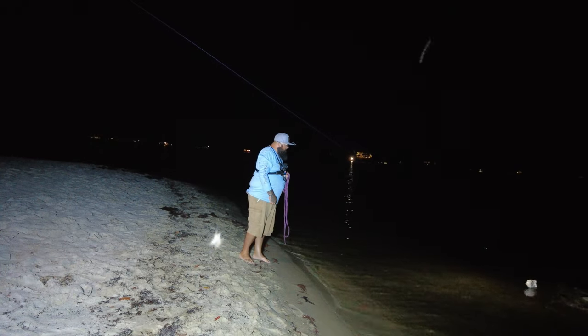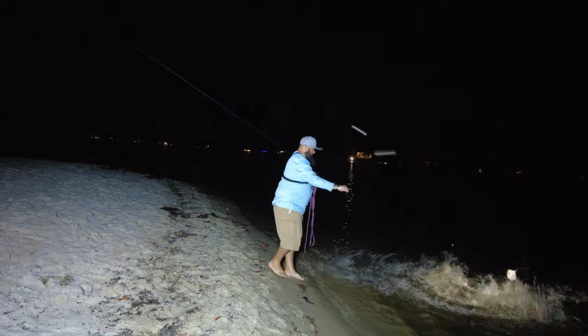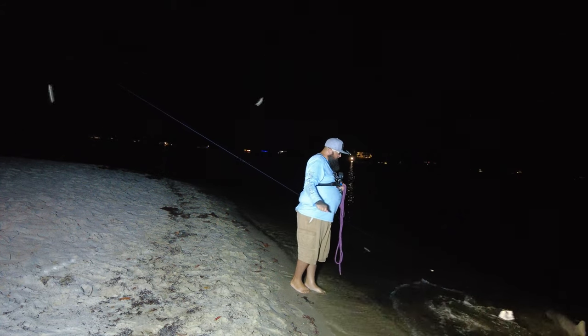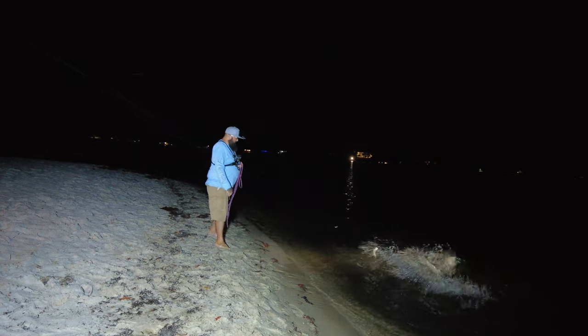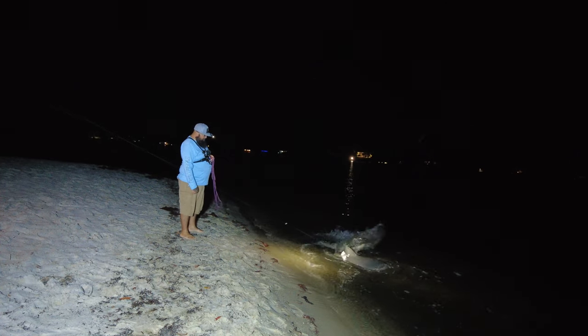Once we finally got the shark up to the shoreline and into the light, we noticed that this did not look like a bull shark. The dorsal fin was set further back away from the pectoral fins, and it also looked like it had a second dorsal fin behind the first one, which was indicative of a lemon shark. This was our first lemon shark in the Sebastian River. These are a prohibited species so they can't be taken out of the water, but we were really excited.